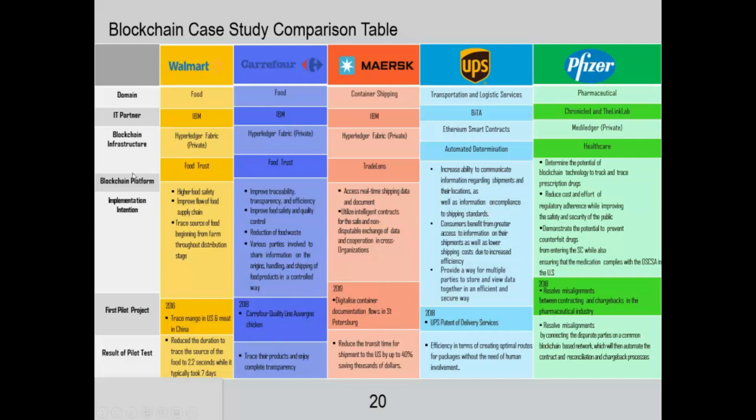What is the infrastructure? All of these are applying Hyperledger Fabric or a private blockchain — especially Walmart, Currier4, and Maersk — whereas UPS is using Ethereum smart contracts, and Pfizer is using Medilever private.